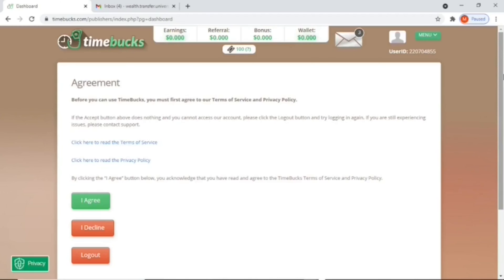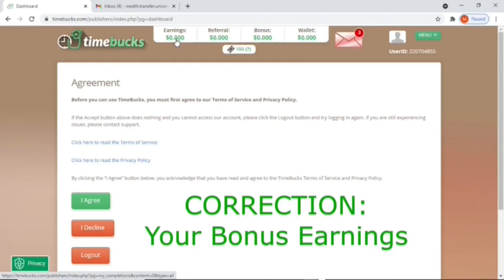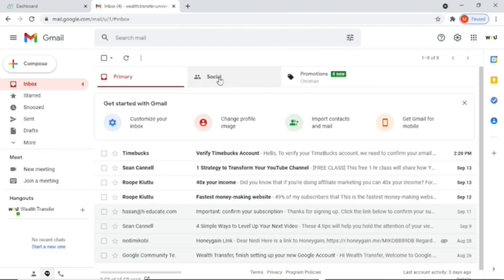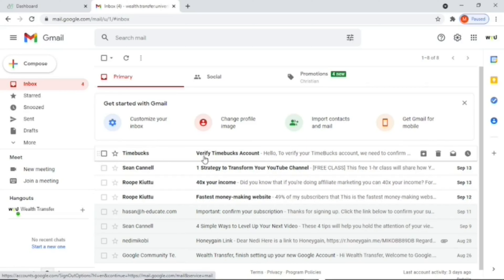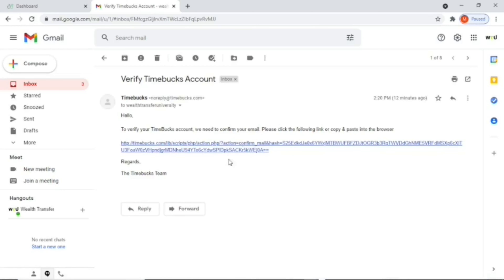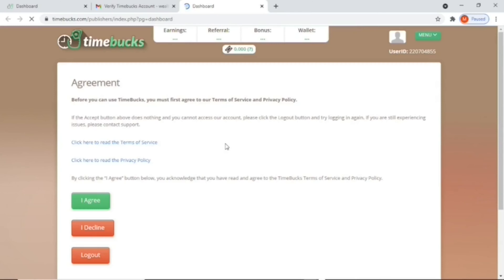When you sign up it will log you in and you're going to receive a verification message on your email address. Remember, Timebacks gives you a one dollar bonus, but right now your earnings will still show zero because you need to go and confirm your application via email. I used worldtransferuniversity@gmail.com to sign up and there's the verification message from Timebacks — just click on that message to confirm your application.